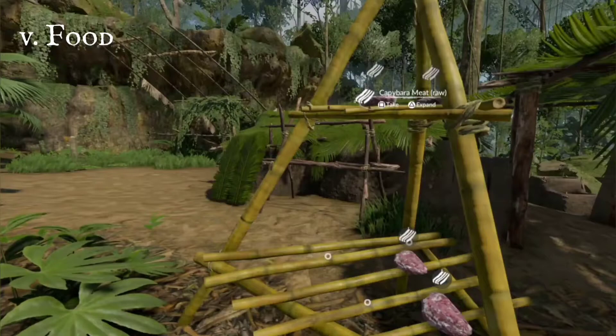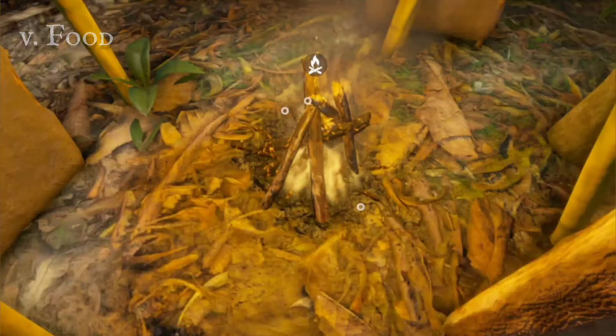Place small sticks in the centre, large ones on the outside. You'll need tinder to get it started. Use nests or leaves that are dried.